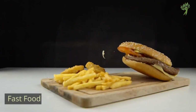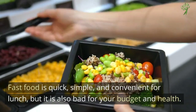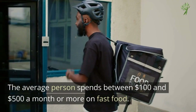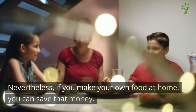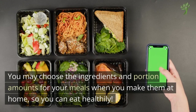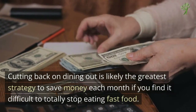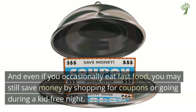Number 2: Fast Food. Fast food is a quick, simple, and convenient way to get lunch, but it's also bad for your budget and your health. If you frequently consume fast food, you might be surprised by how much money you spend on eating out each month. The average person spends between $100 and $500 a month or more on just fast food. If you make your own food at home, you can save that money and even choose the ingredients and portion amounts. Cutting back on dining out is likely the greatest strategy to save money each month. Even if you occasionally eat fast food, you may still save money by shopping for coupons or going during a kid-free night.